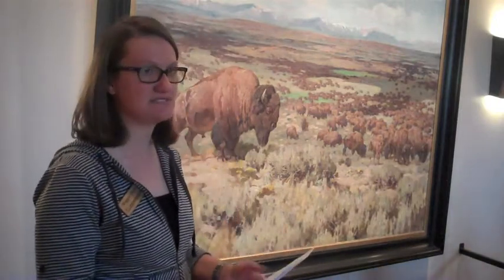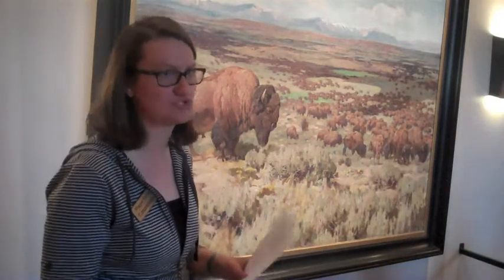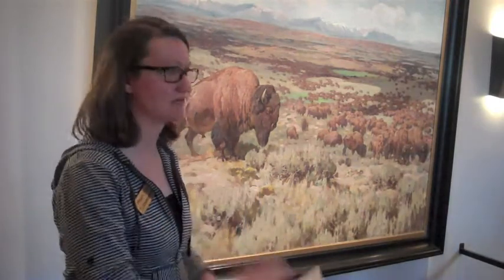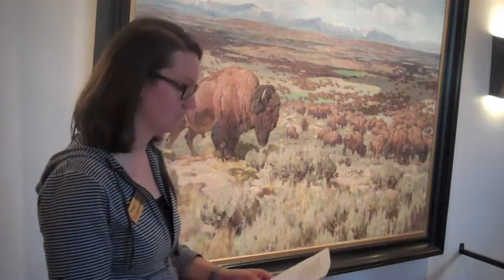Probably about eight times out of ten, people call asking for somebody in particular. They'll say, I need to talk to Kerry — no problem, we'll just send them right through. So that happens quite frequently.